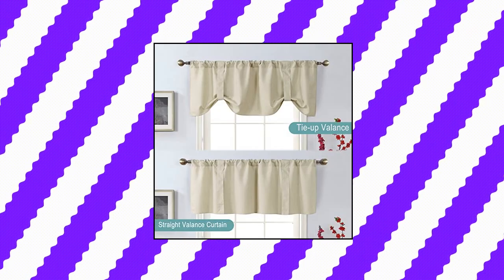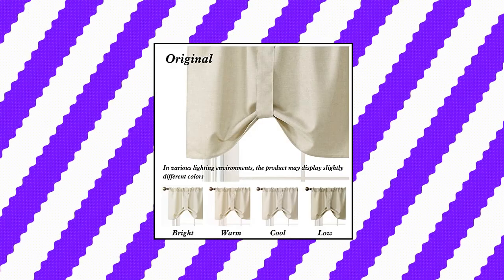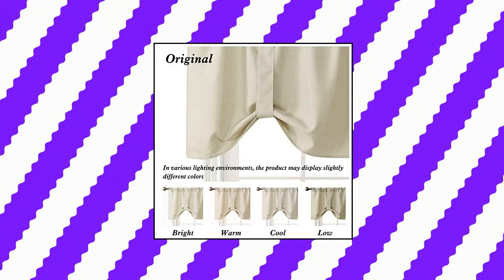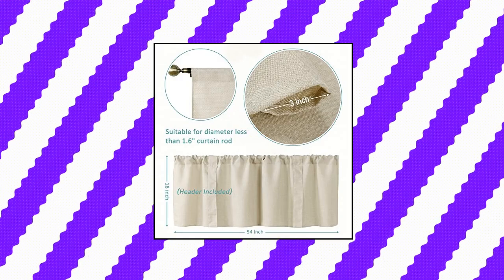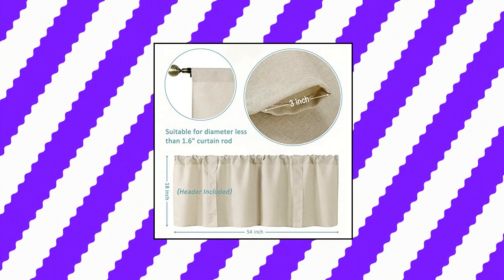Home Queen Tie Up Curtain Valance Window Topper for Living Room. Package: 1-piece Home Queen solid tier window valance for the kitchen window, narrow window, etc. Size: 54-inch width by 18-inch length. The curtain valance rod pocket measures 3 inches, fits most straight rods on the market. Convenient for installation and disassembly, easy for both young and old. Material engineered from faux linen, high quality polyester — no need to worry about air in the room when you close the window, especially if you have a baby in the room. Exquisite workmanship.